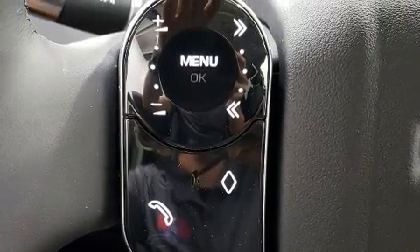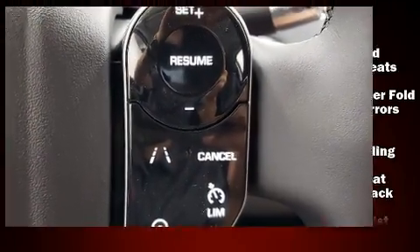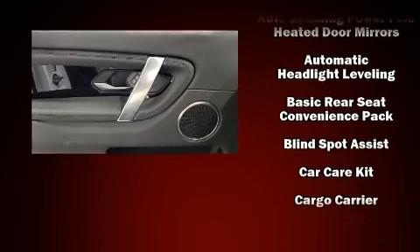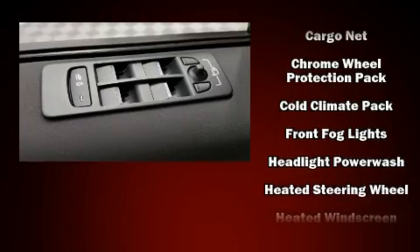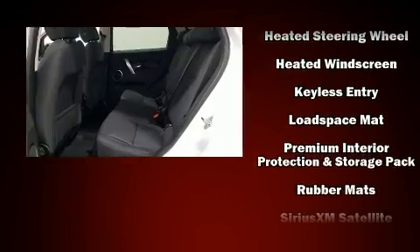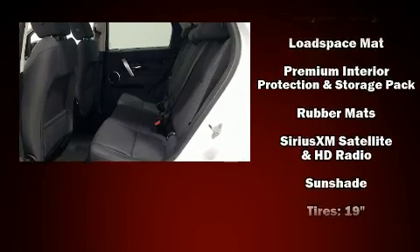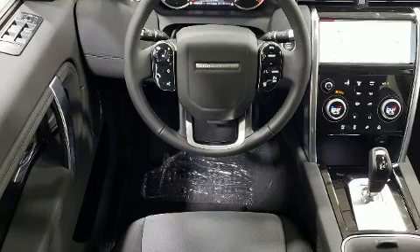Lane departure warning and remote keyless entry are also included. Safety equipment has been integrated throughout, including head curtain airbags, front and side impact airbags, traction control, ignition disabling, an emergency communication system, and four-wheel disc brakes with ABS.